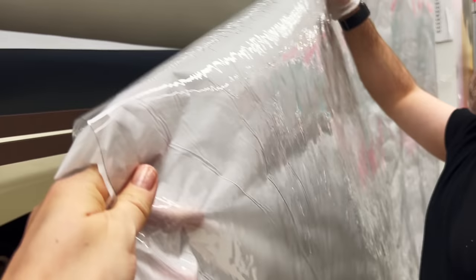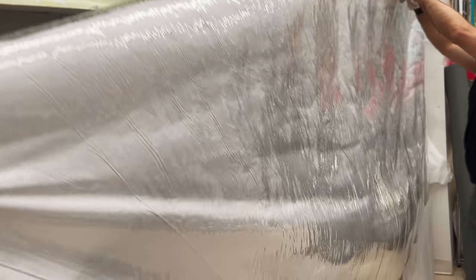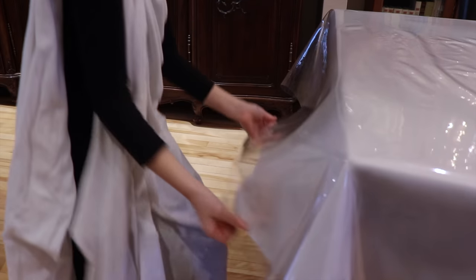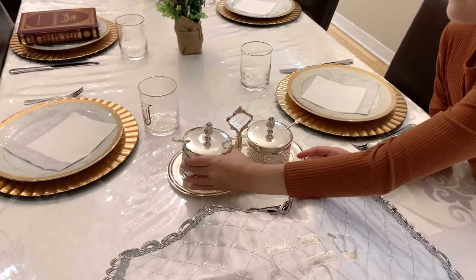Another common item you will see in a Jewish kitchenware store is heavy-duty thick plastic tablecloths. They come in all sizes and styles. We personally use the transparent one to protect our white tablecloth for Shabbat, as they keep our white tablecloth white and make cleaning up so easy.